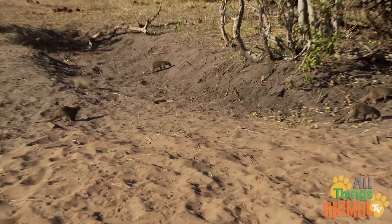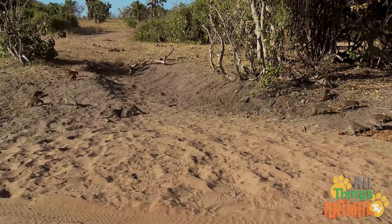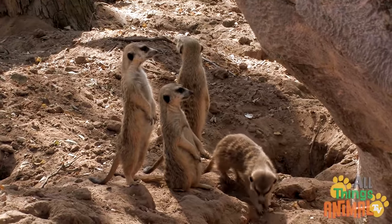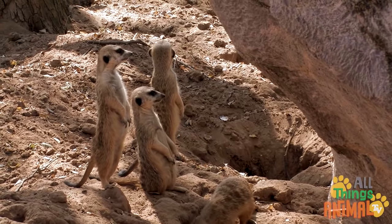The sentries let out a loud squeal if they see something, and everyone runs to the safety of the burrow. Meerkat burrows contain lots of entrances, tunnels, and rooms.